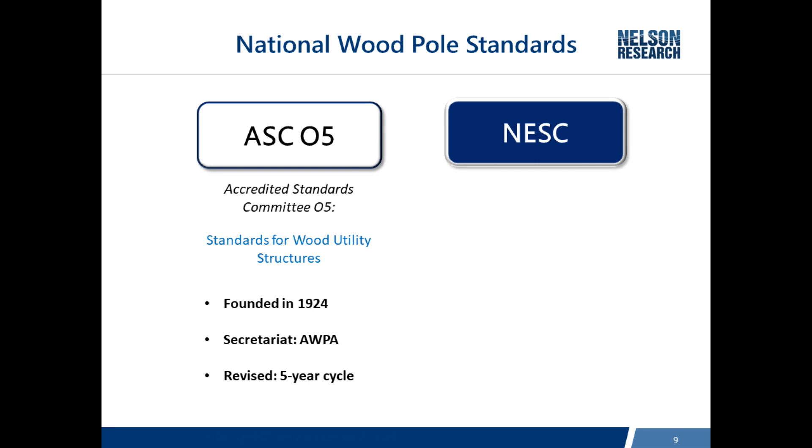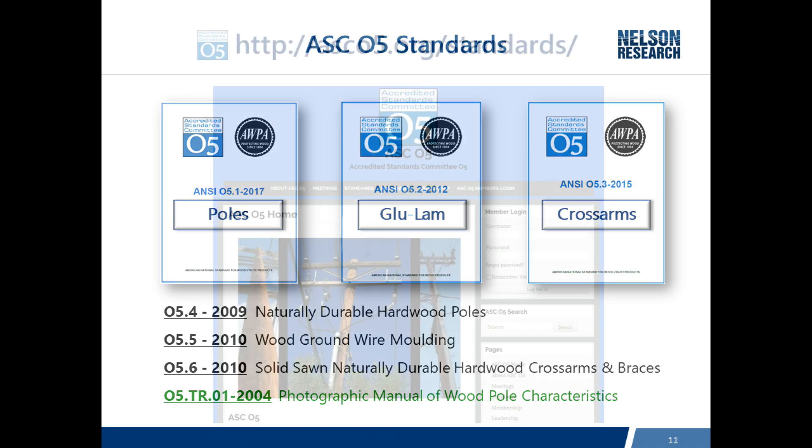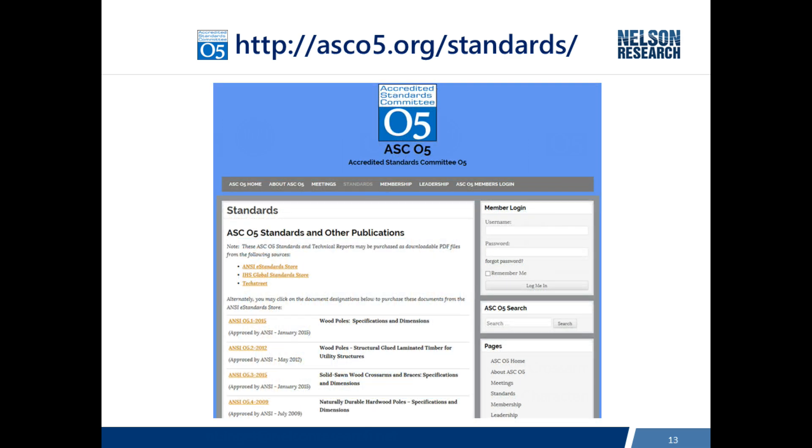The output of the ASC05 committee includes 05.1 for poles, 05.2 for glue-lam, and 05.3 for cross arms. There's also a photographic manual — a great tool for people new to the industry, with pictures to understand growth rings and the pith center of a pole. The ASC05 website is available to purchase all the standards, and there's an abundance of additional information posted there as well.